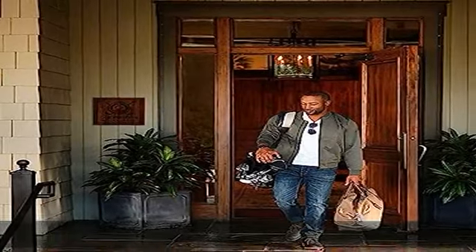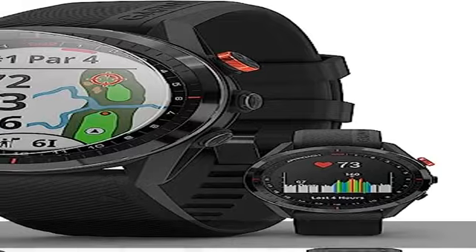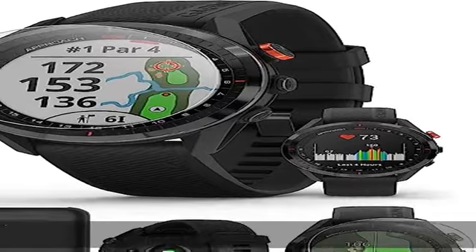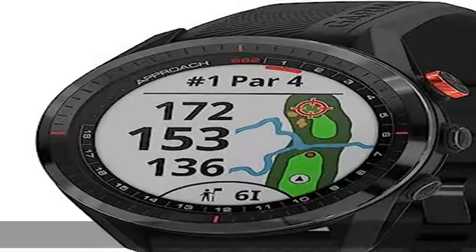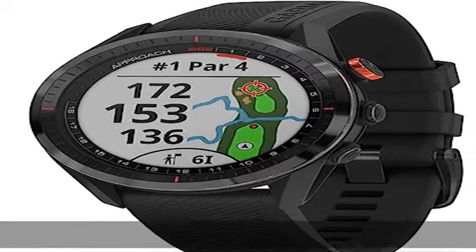This golf score counter keeps track of your heart rate while enjoying sports such as running, cycling, and swimming. The Approach S62 smartwatch also sends important notifications and provides access to Garmin Pay.